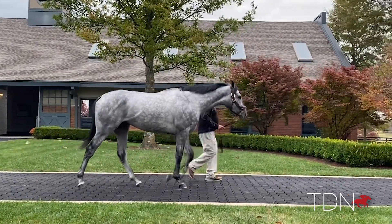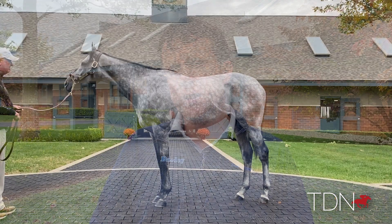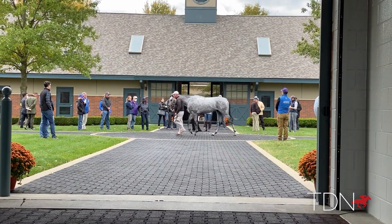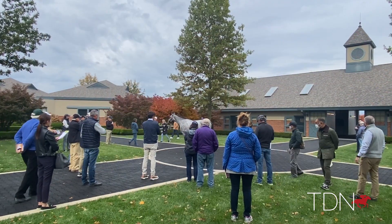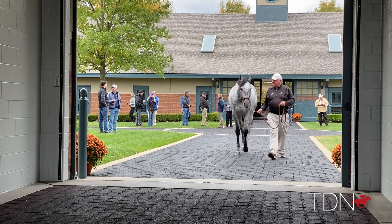Essential Quality is coming in at a stud fee of $75,000. I think he has all the ingredients to make a successful stallion. It's not easy to get a horse to amass his race record, to present the physical that he presents, and to bring the female family. He's going to be probably one of the most sought-after freshman sires, if not the most sought-after freshman sire this year, and his book will certainly reflect that status.